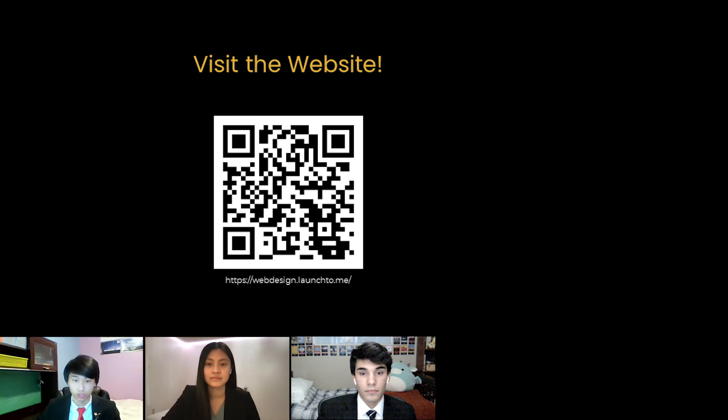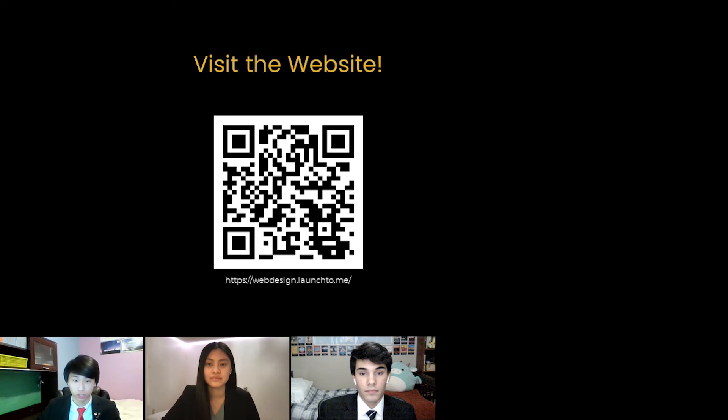We enjoyed having the freedom to create Taylor's character and build a website around her story. When creating collections for our website, we chose to source photos from Unsplash. Unsplash is a website that offers an endless variety of professional open source images. Their license allows for the reproduction, modification, and distribution of images without the need to attribute the photographer or Unsplash. However, out of courtesy, we have attributed each photographer on our acknowledgement page, which is linked in the footer. In addition, the acknowledgement page also lists the plugins and the theme which we used, and are all licensed under the GNU public license, allowing for free use.